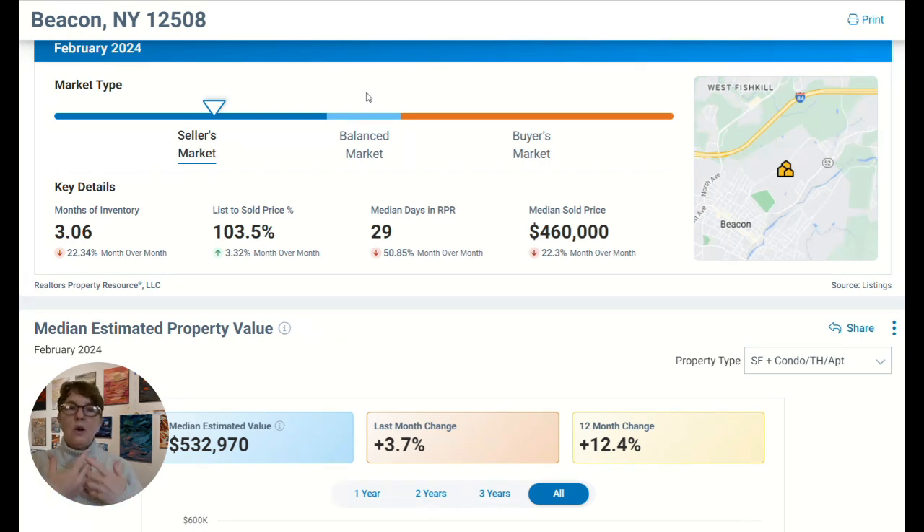So when you want to buy a house, you really want it to be a buyer's market because it gives the buyer more buying power. Currently, and for the past couple of years, it's been a seller's market pretty much since COVID. It's been extremely competitive — there has not been enough inventory.